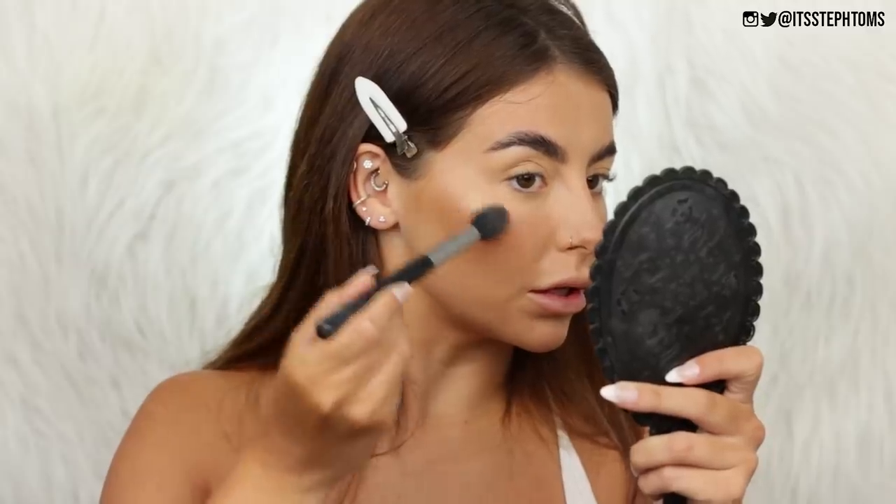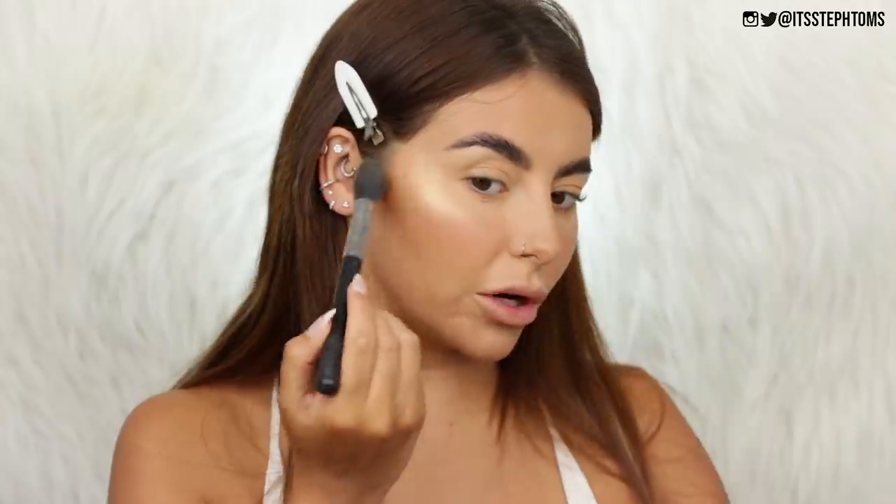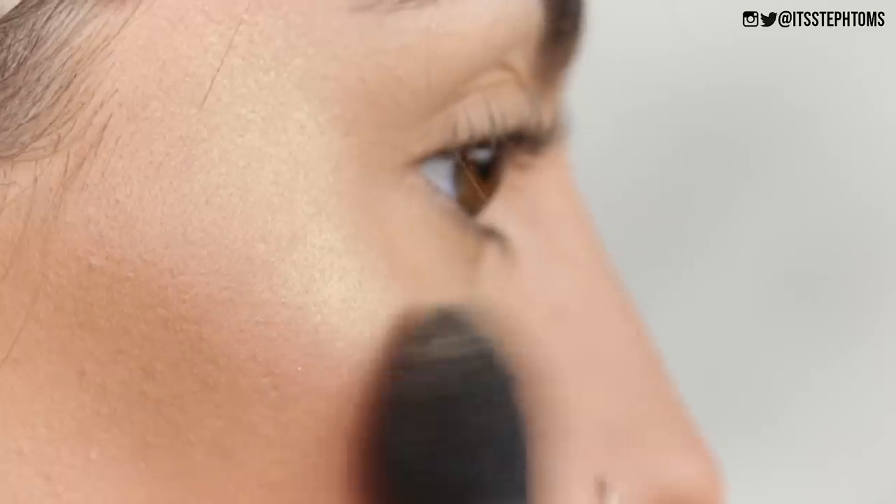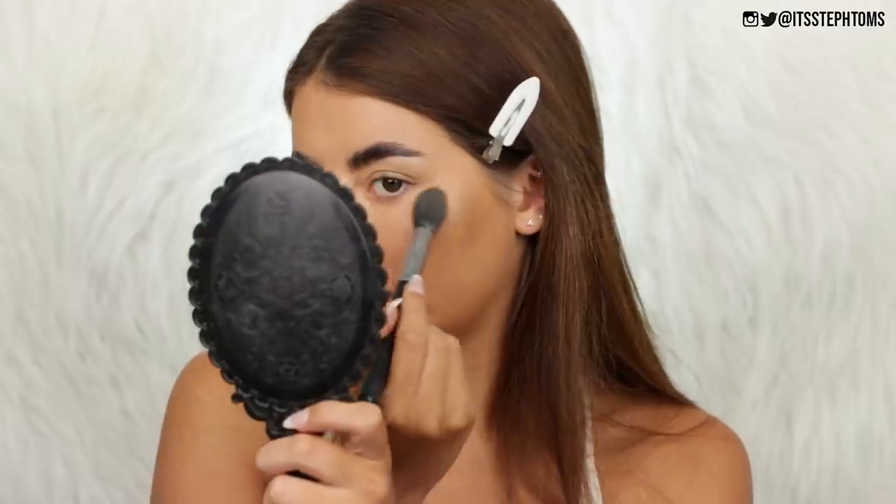So now we'll move on to highlighter — my favorite part. I have the loose highlighter here from Anastasia in the shade Vegas. Oh my God, it looks so beautiful. At first I was like okay, it looks kind of chunky, but as you blend it out, it does really kind of buff into the skin. It's really pretty actually. I was expecting a little bit more wow factor, but it is very, very nice — just not a hundred percent what I was expecting.